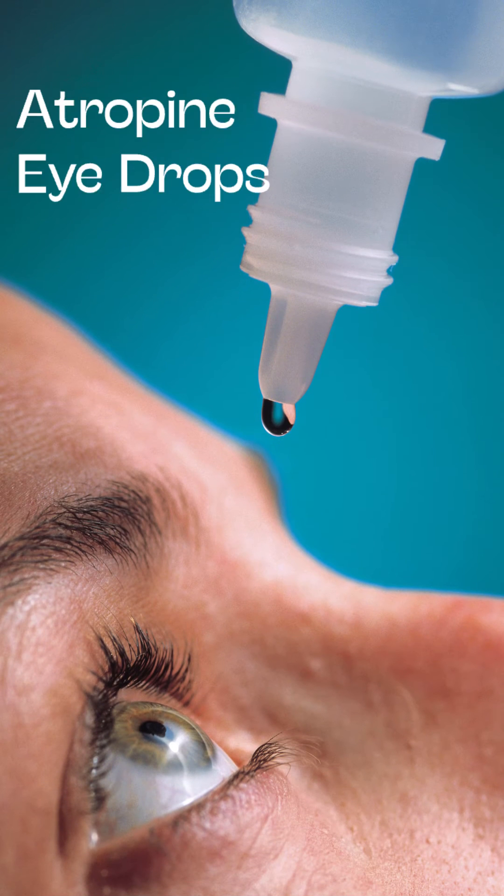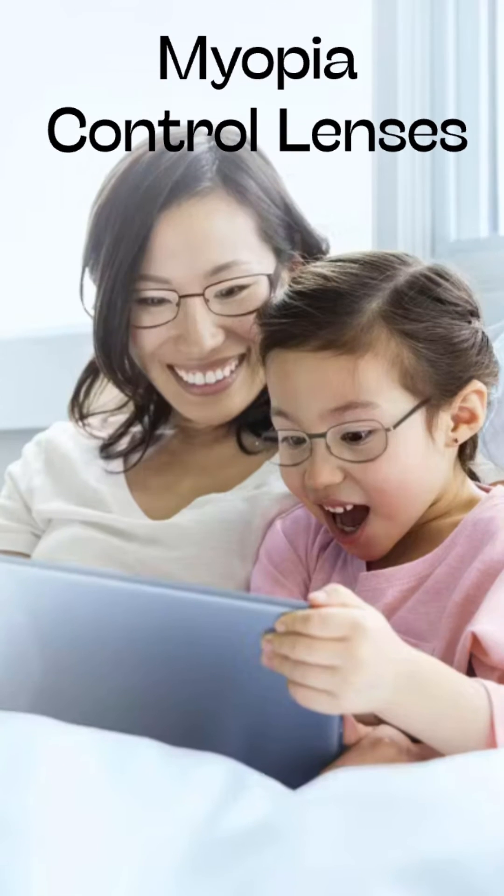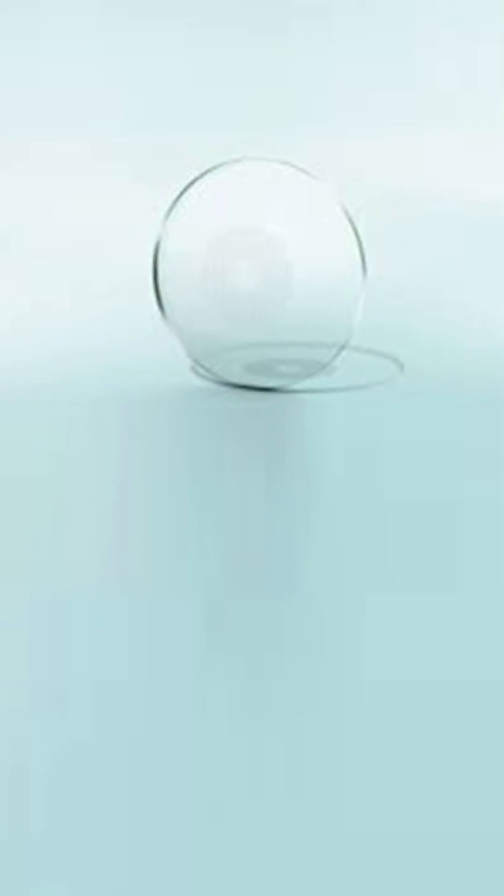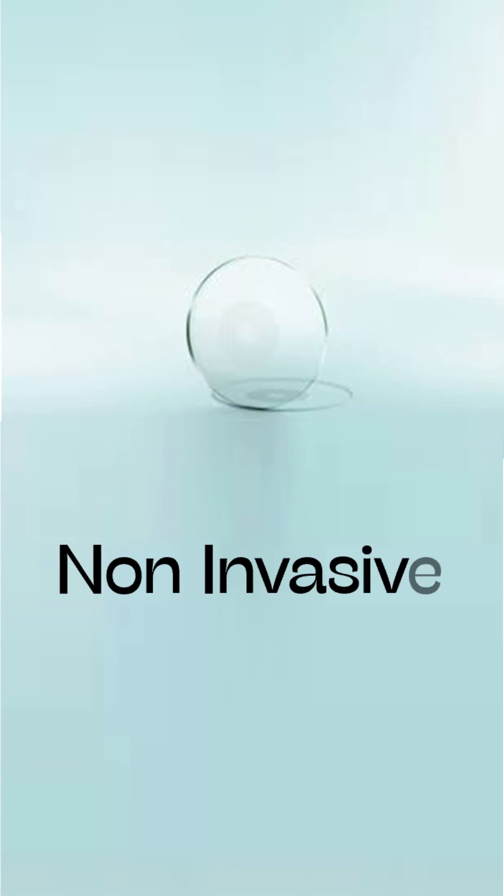Treatments can be orthokeratology lenses, atropine eye drops, myopia control lenses, combination therapy, and so on. The latest technology in myopia management are innovative lenses which are non-invasive and have proven to slow down the growth of myopia by 60%.